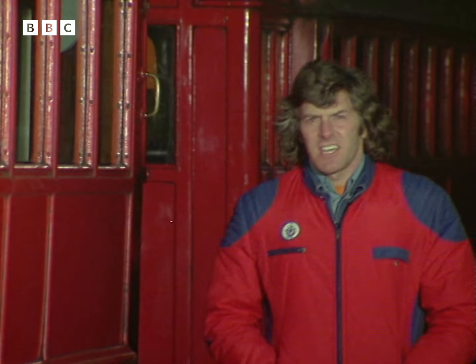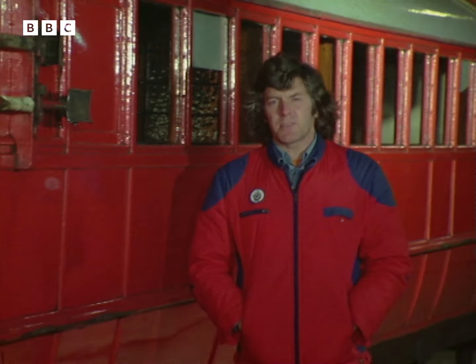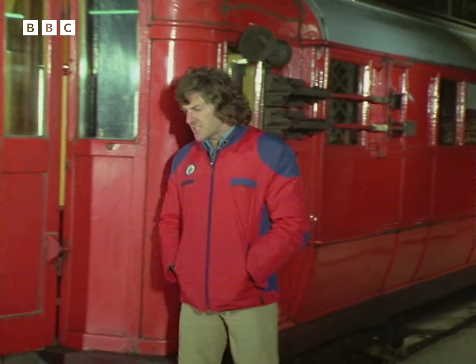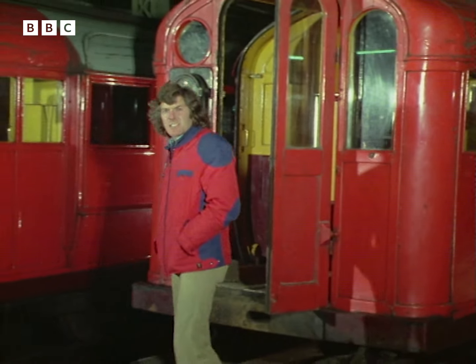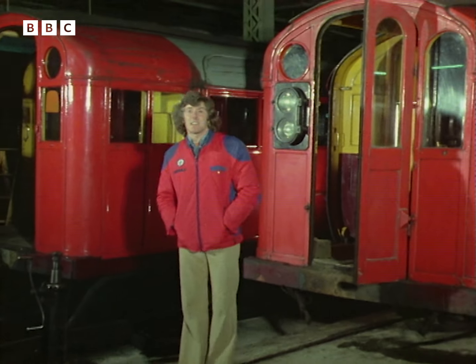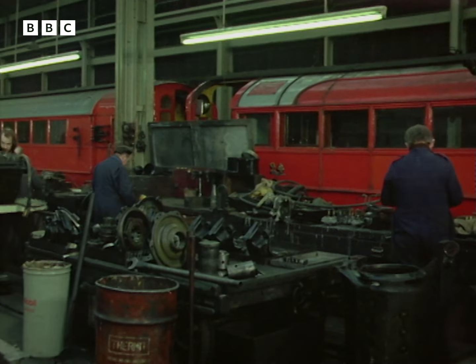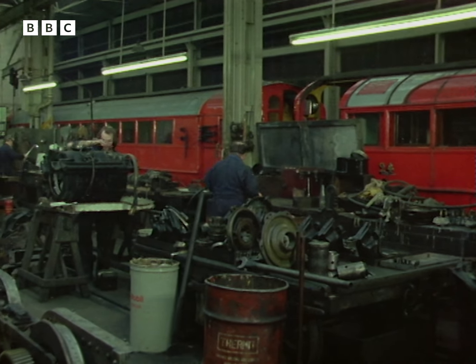All of the carriages in here have come for some kind of repair. The extraordinary thing being that most of the spare parts come from old tram cars, because all of the rolling stock on the Glasgow Underground system is as old as the system itself — that means it's all more than 70 years old. I think it's a great tribute to the skill of the drivers, the staff, and the engineers that they've managed to keep it all going for so long.